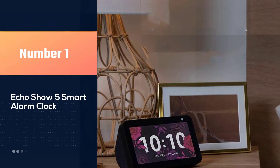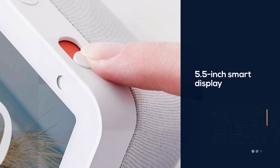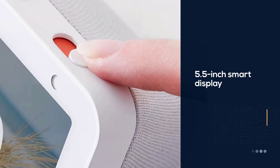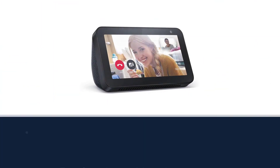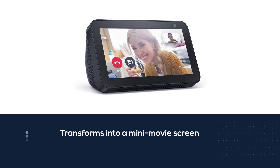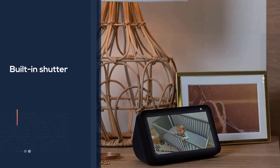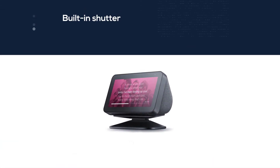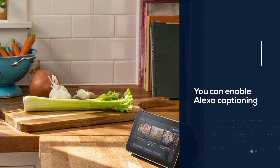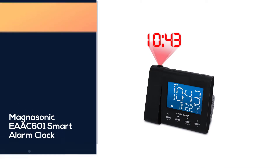Number one, most popular: the Echo Show 5 smart alarm clock, compatible with all of Amazon's Alexa-powered devices. The Echo Show 5 is far more than a simple alarm clock. The 5.5-inch smart display can be set to a clock face or quickly transformed into a mini movie screen or display for video calling and messaging. The microphone and camera turn off with one press of a button, and a built-in shutter quickly covers the camera. On Echo devices with screens, you can also enable Alexa captioning.